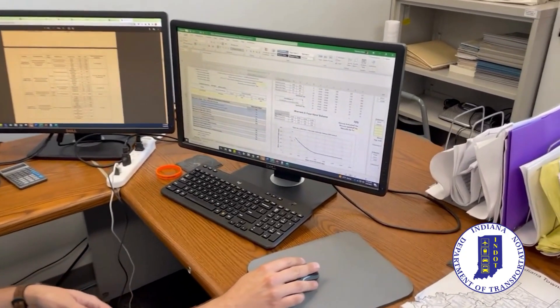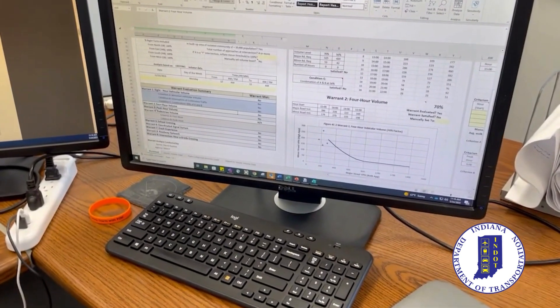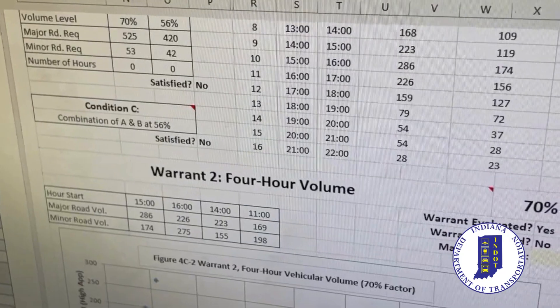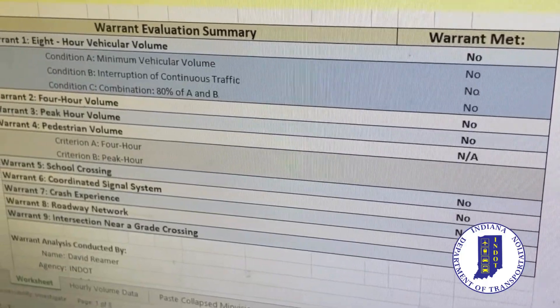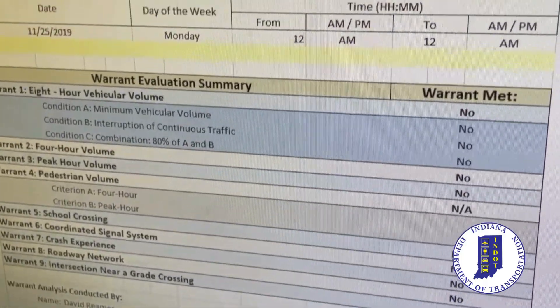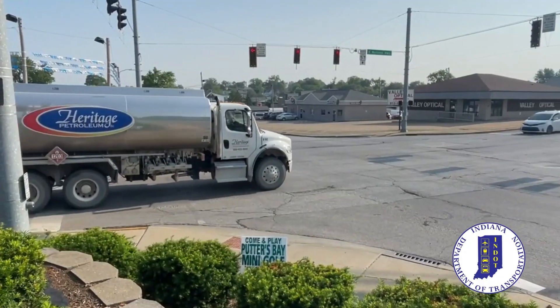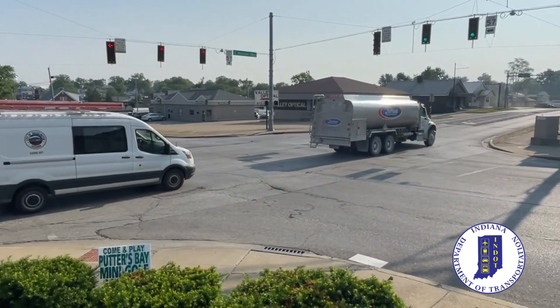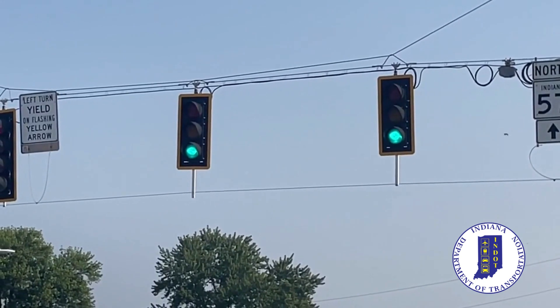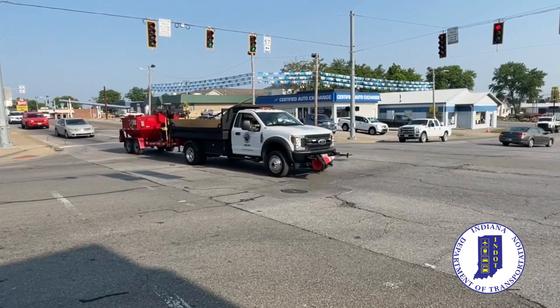We have the eight-hour vehicle volume, the four-hour vehicle volume, and the peak hour volume. And then we have other warrants such as a school crossing or railroad crossing if you're near an interchange. If the conditions are right, an intersection will receive a traffic signal warrant, making sure that the intersection is improved in the best manner possible.